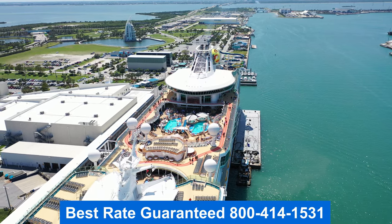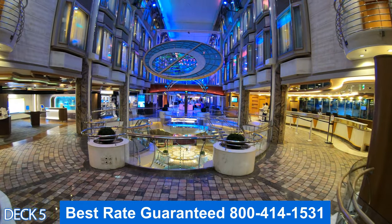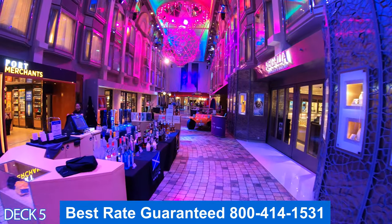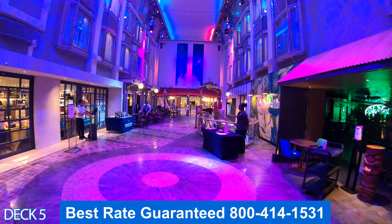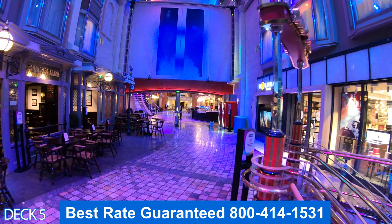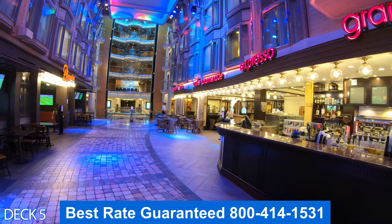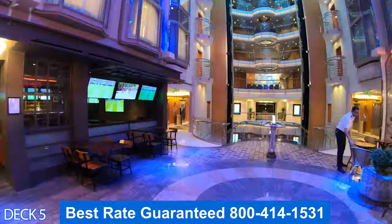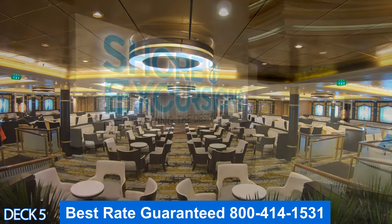Let's head on down to the lower decks. I'm going to give you a quick preview of deck five. Right here is guest services and the shore excursions desk. Right here is the Bamboo Room. Over to the left is the English pub. Over to the right is Cafe Promenade, and to the left is the Playmaker Sports Bar. All the way here at the front of the ship is the Star Lounge.